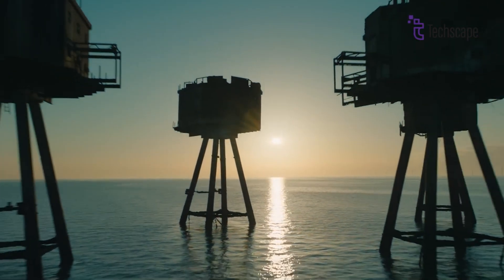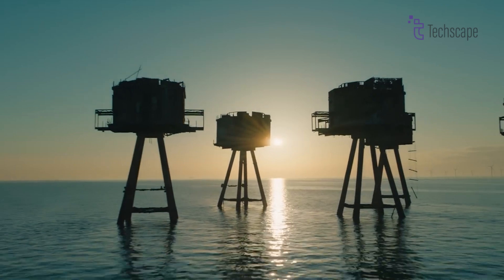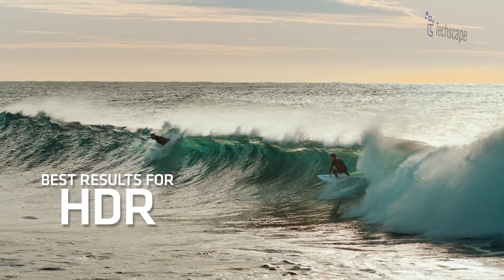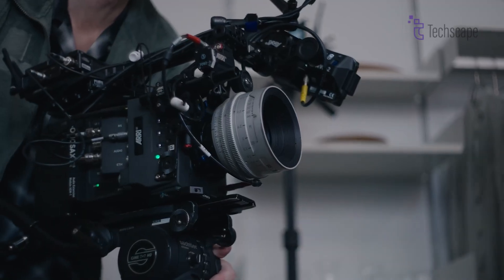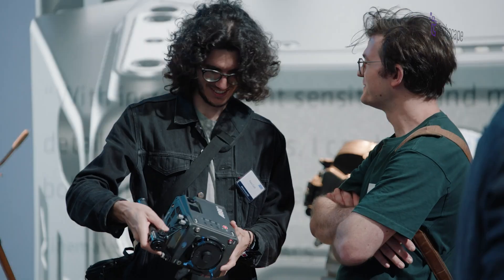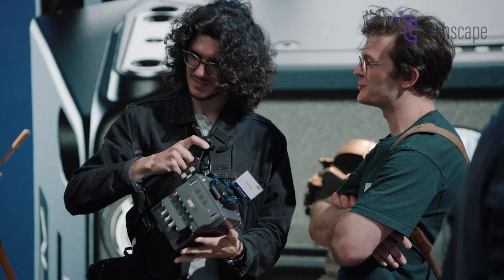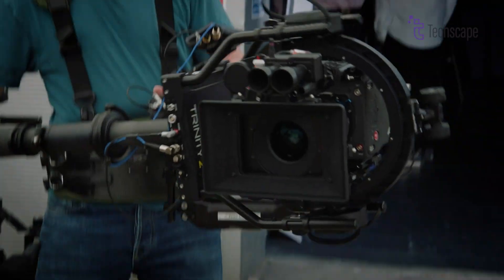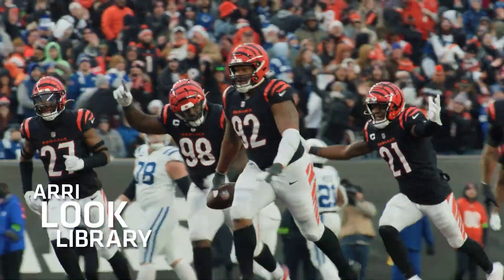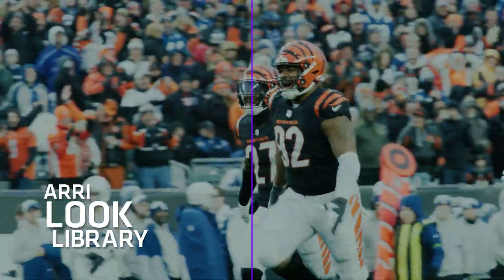The development and implementation of this advanced color science represent a significant investment in both time and resources, contributing to the camera's high cost. By offering such a comprehensive and advanced color processing system, ARRI ensures that the ALEXA 35 can deliver exceptional image quality and color accuracy, meeting the exacting standards of professional cinematographers and colorists in high-end productions.